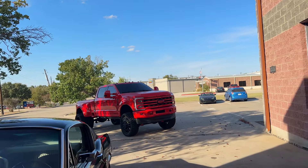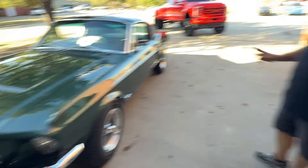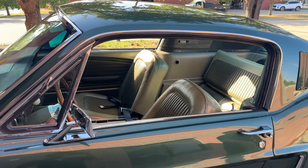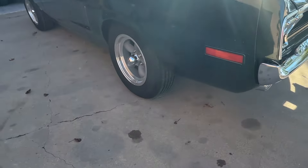Holy smokes, dude — that thing's got paint. We're walking by one of the most prestigious cars on the planet. Screw the Mustang, that's a Bullitt Mustang. That's the real deal Holyfield. This thing is actually super clean too, and it's got new tires — new rubber.